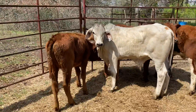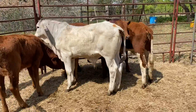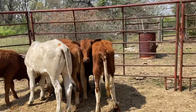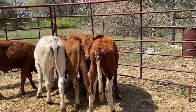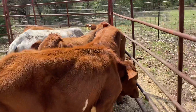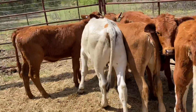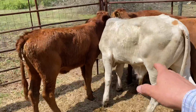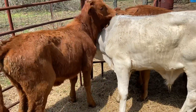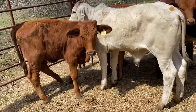That Bramer bull is available but does not have to go with them. If you're interested, you can go to our website, 16cattlecompany.com — our contact information is there. We have some other cattle available as well, including older beef master heifers if you're looking for those. Look how gentle these girls are. This Bramer bull just fits right in with them, and he is not related to these heifers.